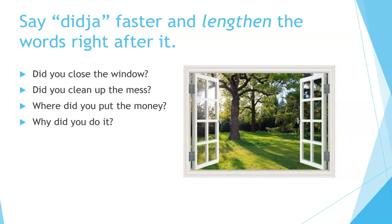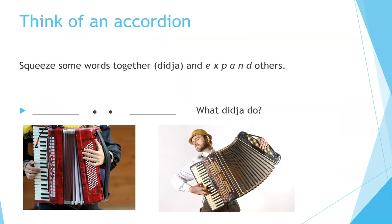Say 'did ya' faster and lengthen the words right after it. 'Did you close the window?' 'Did you clean up the mess?' 'Where did you put the money?' 'Why did you do it?' Think of an accordion — squeeze some words together, 'did ya,' and expand others.